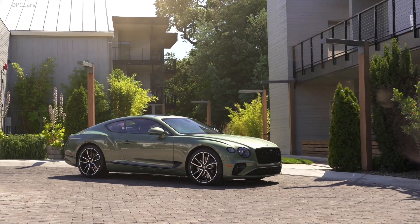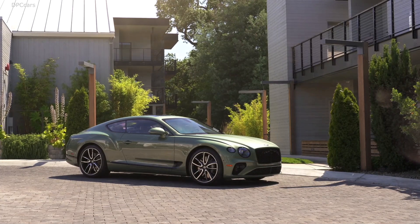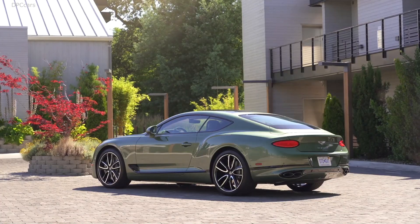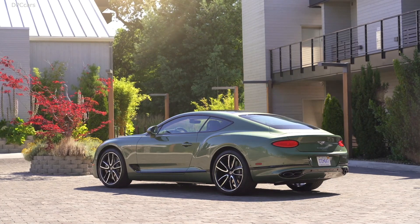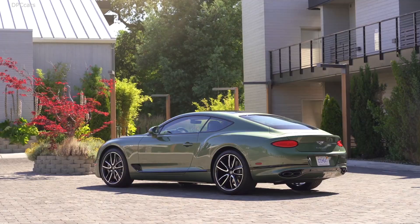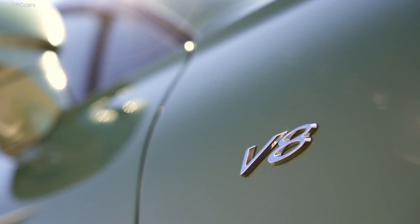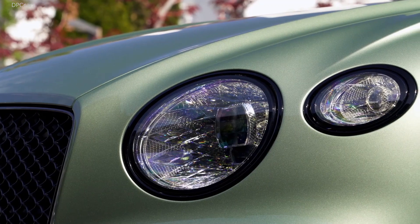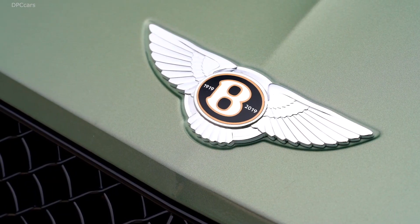Bentley's ultimate grand tourer, the Continental GT, is receiving a new powerful and efficient V8 engine. Debuting today, the Continental GT V8 in both coupe and convertible forms comes with a 4.0-liter twin-turbo eight-cylinder unit delivering 542 horsepower and 568 foot-pounds of torque.